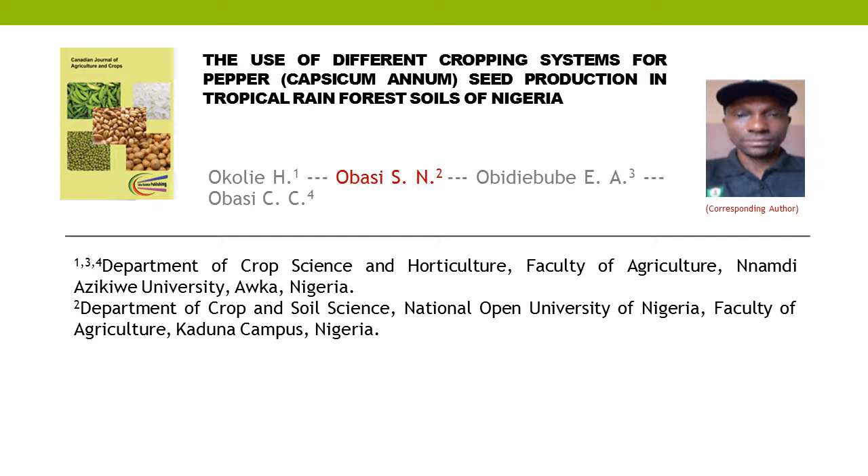First author: Akoli H. Second author: Obasi S. N. Third author: Obadi B. B. A. Last author: Obasi C. C.